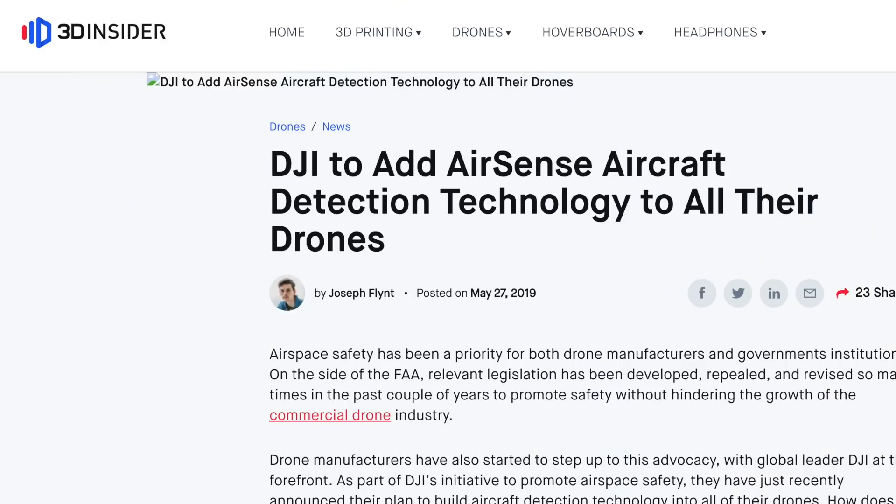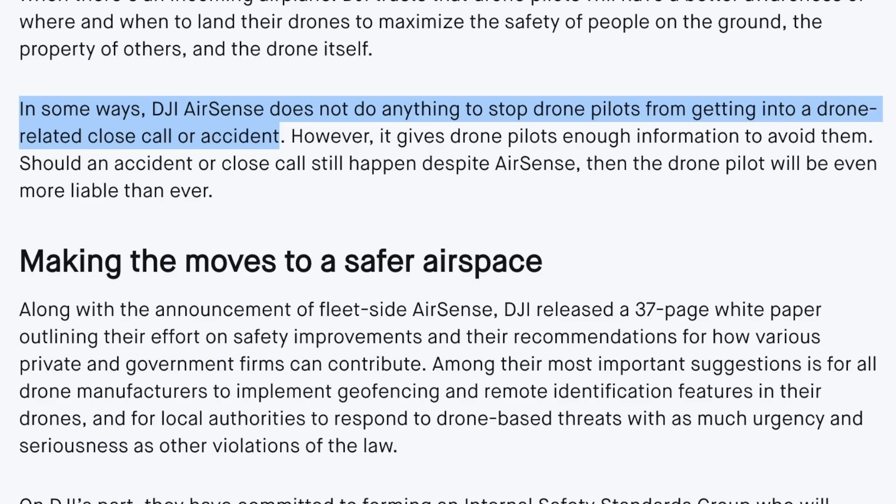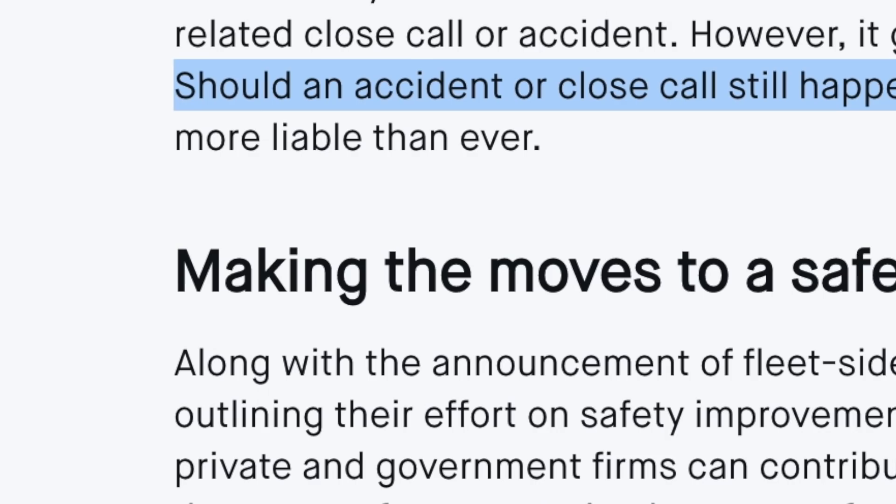Next question: is this going to stop drones flying where they shouldn't be flying? The answer to that is no. The 3D Insider website did a great article on this, saying that in some ways DJI AirSense does not do anything to stop drone pilots from getting into a drone-related close call or accident - however it gives drone pilots enough information to avoid them. They also note that should an accident still happen despite AirSense, the drone pilot will be even more liable. AirSense gives more information to make decisions, but it's still not going to tell you what that decision is. The pilot is still responsible to get the drone out of the sky, land it, move it, or not be flying there in the first place.